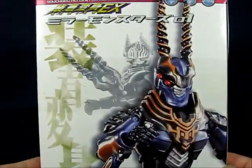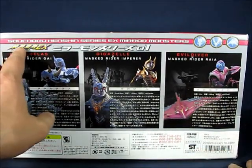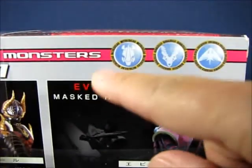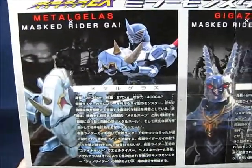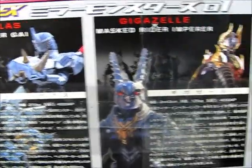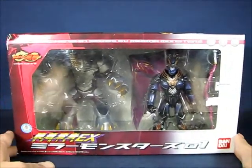On one side we have a picture of Gigazelle with Kamen Rider Emperor. On the back of the packaging there's information indicating the Sochaku Henshin Series EX Mirror Monsters, with the three symbols for the three Kamen Riders that control the Mirror Monsters. There's also information in Japanese about Metal Gelas, Gigazelle, and Evil Diver, accompanied by a picture of Kamen Rider Guy.